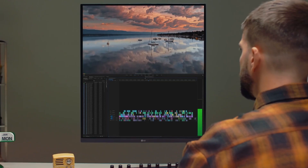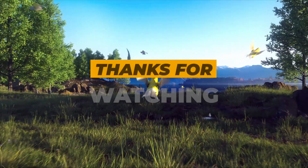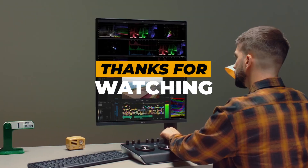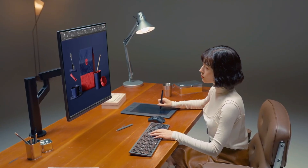Thanks for watching our roundup of the best vertical monitors for 2025. If you found this video helpful, give it a thumbs up, subscribe for more tech reviews, and drop a comment on which monitor caught your eye. Until next time, happy viewing and enjoy the upgraded workspace.